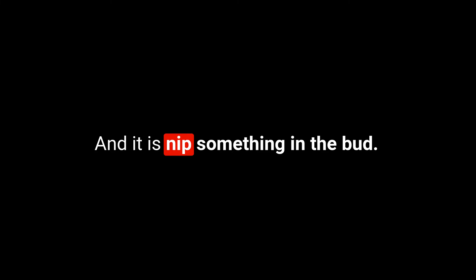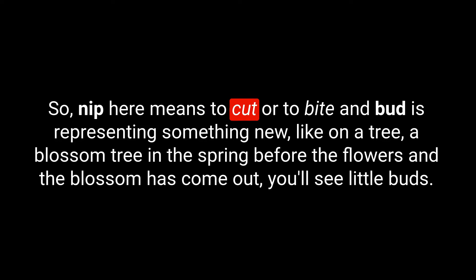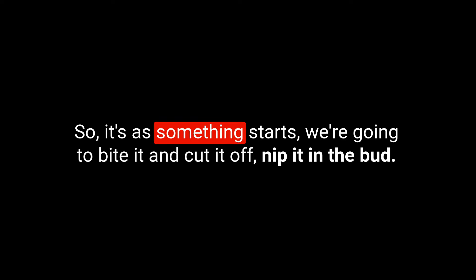Let's move on to our final piece, which is an idiom: to nip something in the bud. Nip — N-I-P — means to cut or to bite. Bud represents something new, like the little heads of flowers on a blossom tree in spring before they open. So the idea is: as something starts, you bite it and cut it off — nip it in the bud.